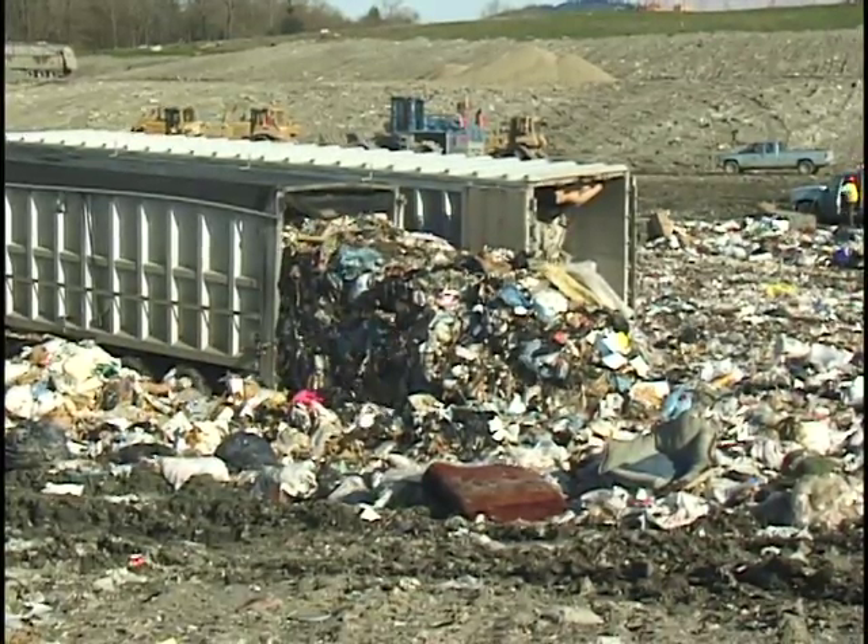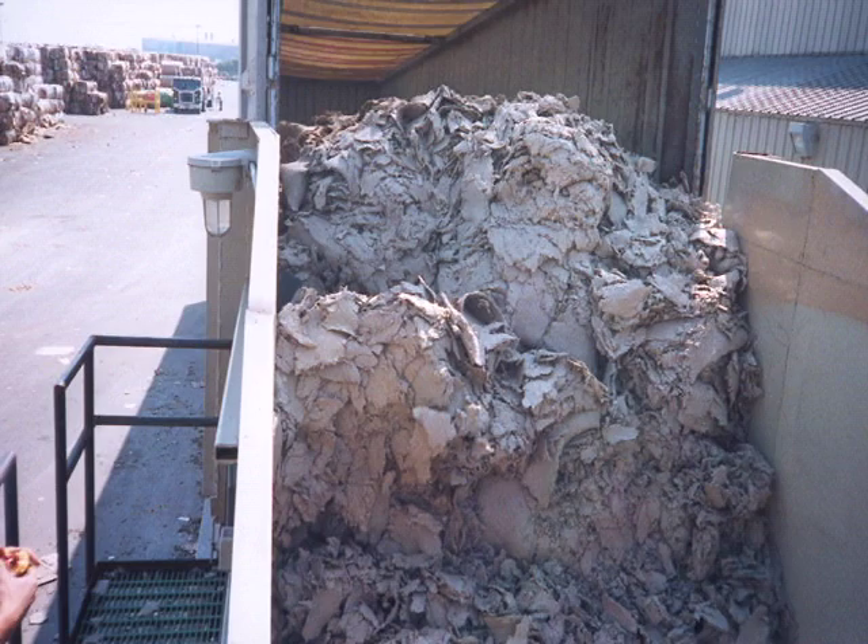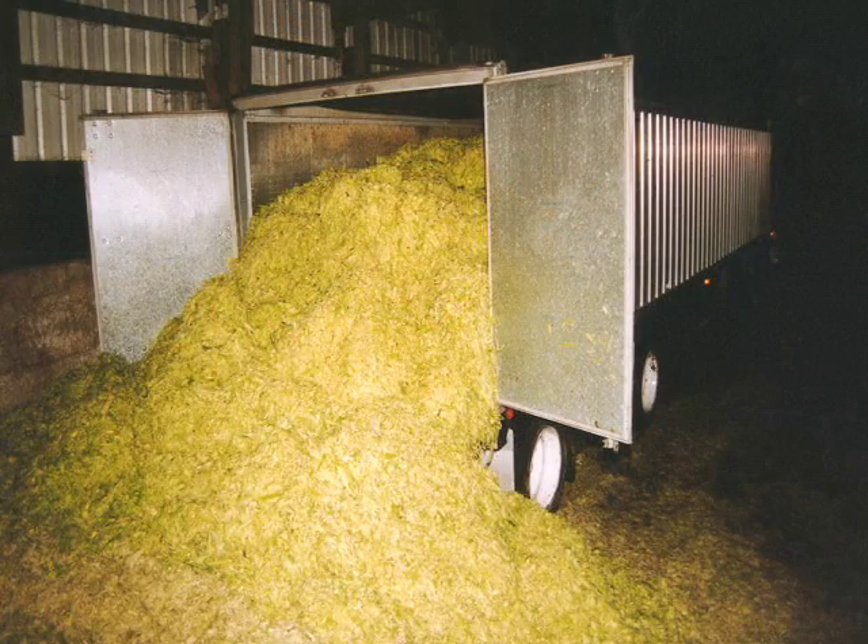Liquids don't leak out of the trailer. Haulers and other industries have also come to depend on the Leak Proof Series for unloading high moisture loads, such as paper sludge, cannery waste, and silage.